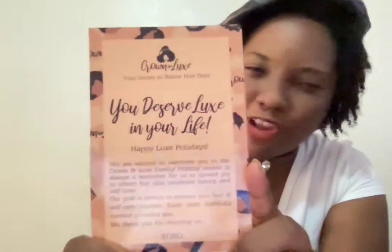I'm really excited — I've tried some other products from her already. Let's open the box. She has a little card: 'Crown and Locks — your secret to better hair days.' God, I need that! 'You deserve locks in your life. Happy locks holidays. We are excited to welcome you to the Crown and Locks family.' The holiday season is always a reminder to spread joy, celebrate luxury and self-love. 'Our goal is to elevate your hair and self-care routine — each item carefully curated to excite you. Thank you for choosing us. XO XO.' She has her Facebook, Instagram, and instructions on the back.